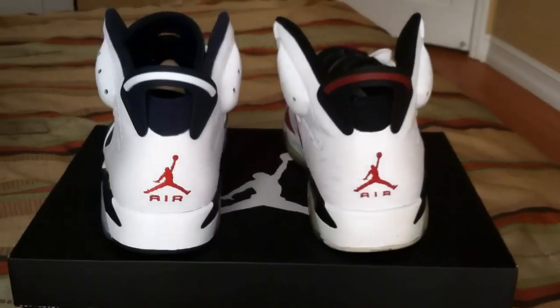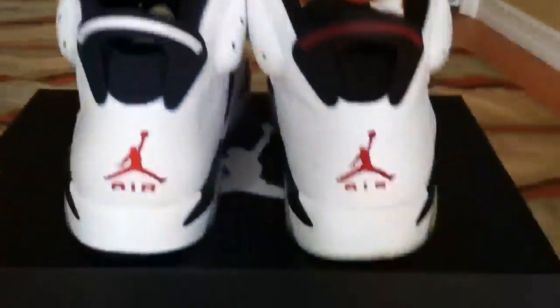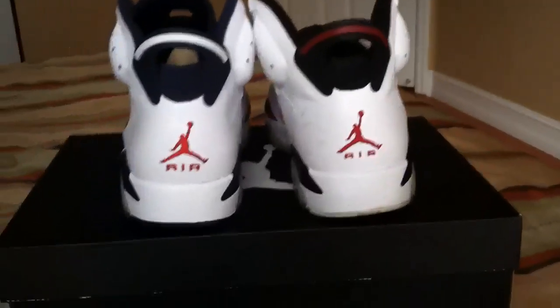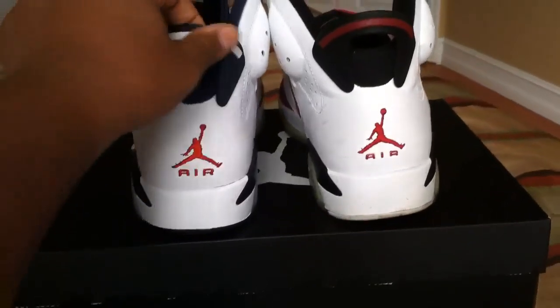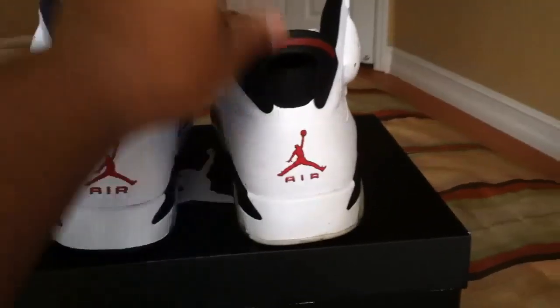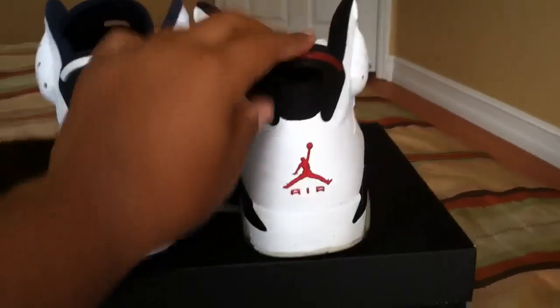Looking at the backs of the shoes a bit closer — I thought they were kind of similar but there are a lot of differences. The back heel on the Olympic Sixes is navy blue with a white stripe. On the back of the Carmines it's black with a red stripe.